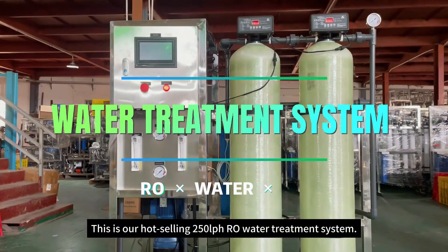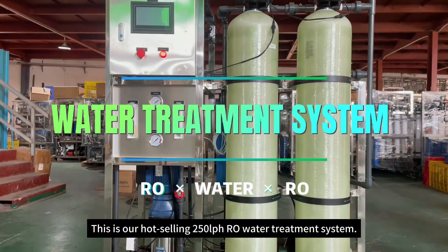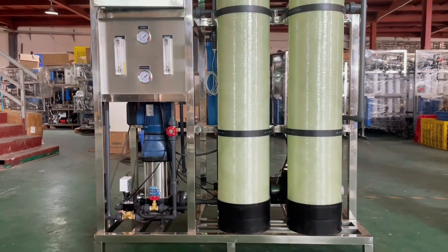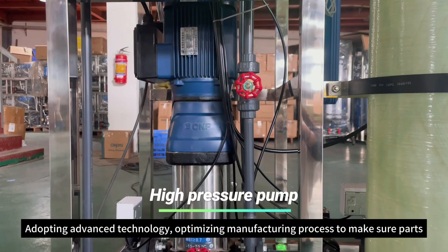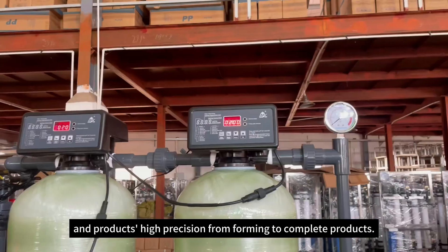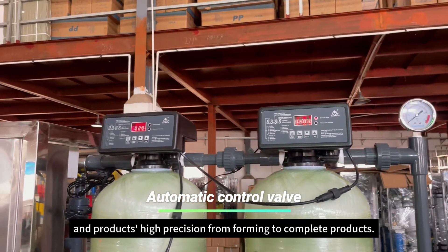This is our hot-selling 250-liter-per-hour reverse osmosis water treatment system. Adopting advanced technology, optimizing manufacturing process to make sure parts and products have high precision from forming to complete products.